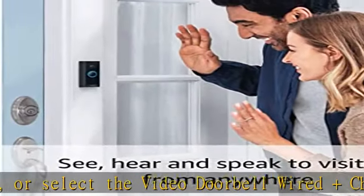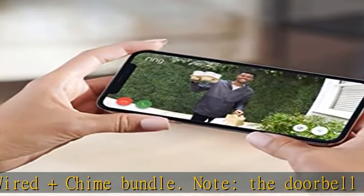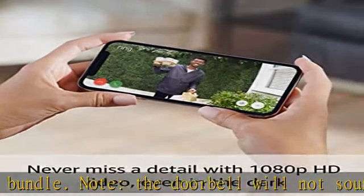Record all your videos, review what you missed for up to 180 days, and share videos and photos. For added peace of mind, pair with Alexa to help you keep an eye on your home.